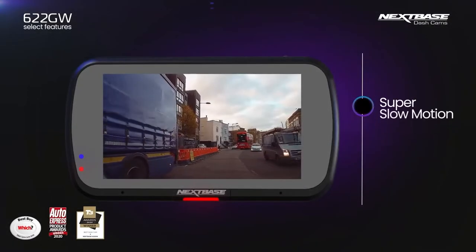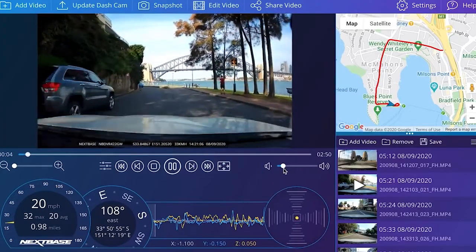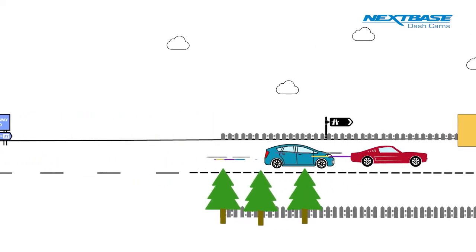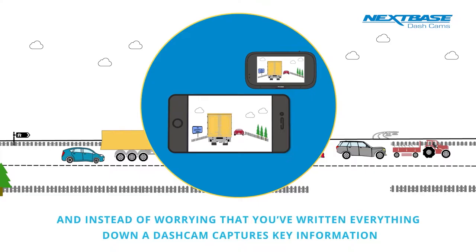Other great features that come standard with the Nexspace 622GW are things like super slow motion. This allows you to look back at footage in 1080p and 120 frames per second at a very slow motion POV. This feature helps significantly in getting to the bottom of who was at fault in an accident, identifying plates, and even just identifying what happened to cause the accident.